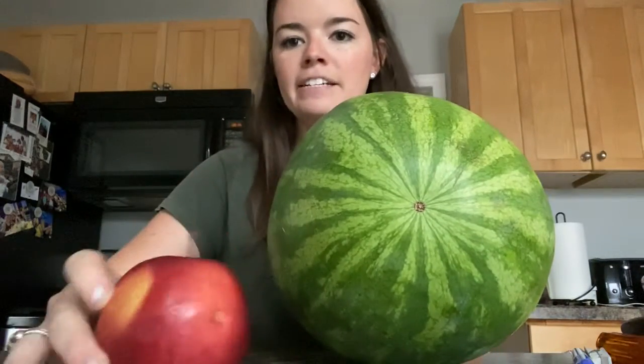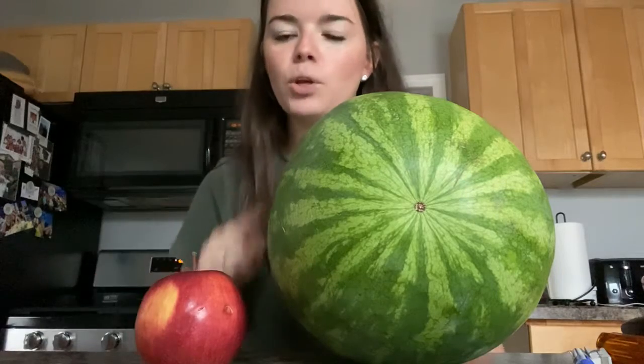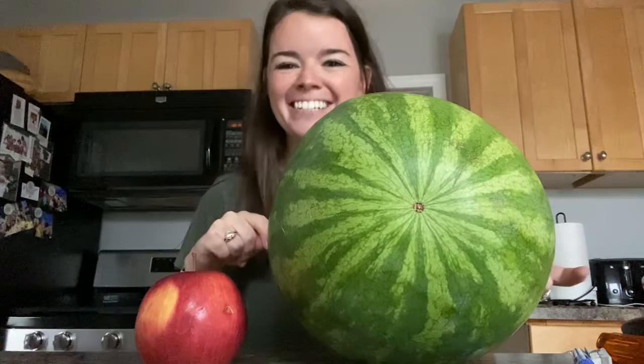Now let's look at some fruits. We have a watermelon and an apple. Which fruit is bigger? The watermelon. And which fruit is smaller? The apple. Great job.